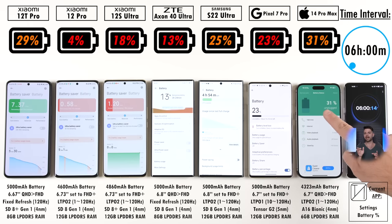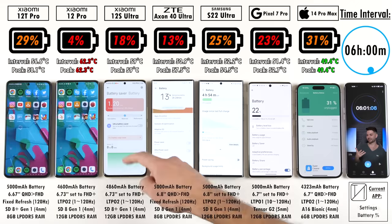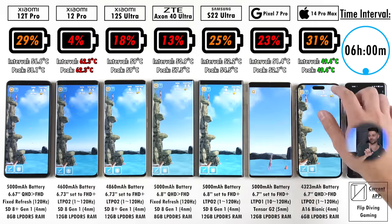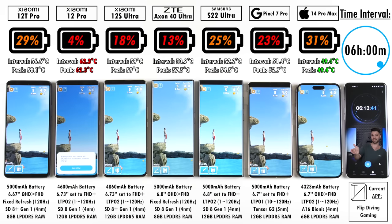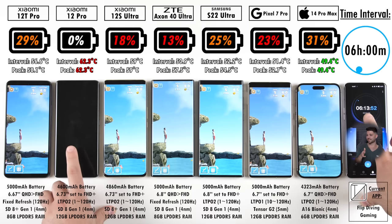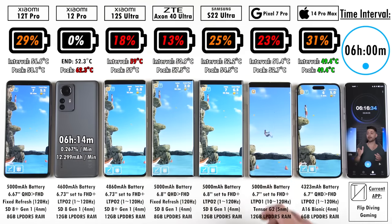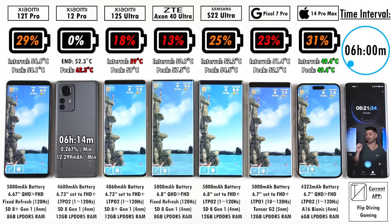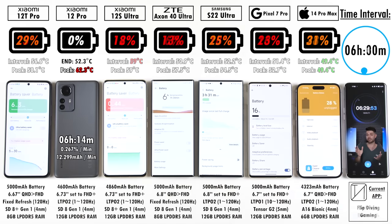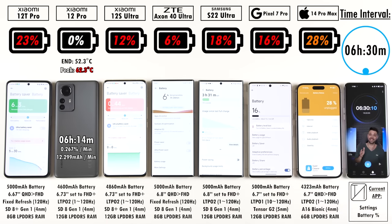The first device with a Samsung-manufactured Snapdragon 8 Gen 1 — the Xiaomi 12 Pro — just died. That's one reason Xiaomi switched over to TSMC. The Xiaomi 12 Pro ends at 6 hours and 14 minutes with a mAh per minute drain of 12.299. Surpassing the 6-hour mark is still great battery life — over 5 hours is good, over 6 is great, over 7 is amazing, over 8 is fantastic, and over 9 hours is outright insane.